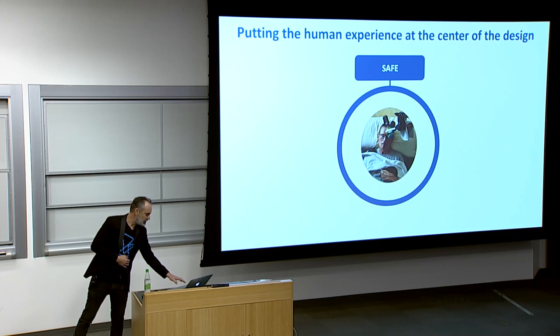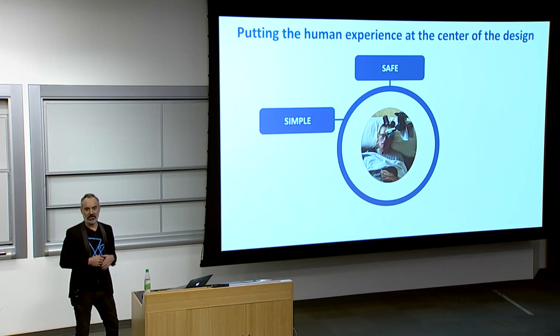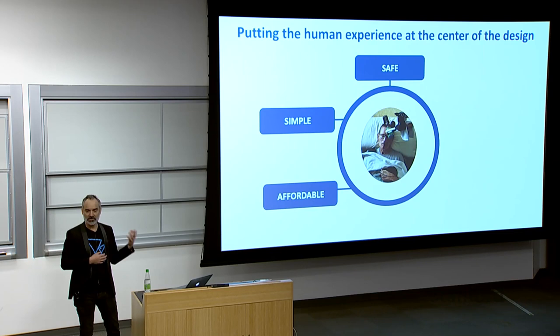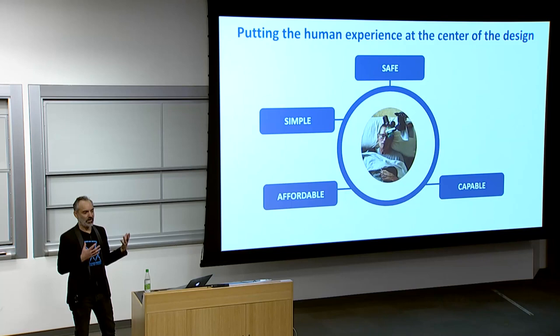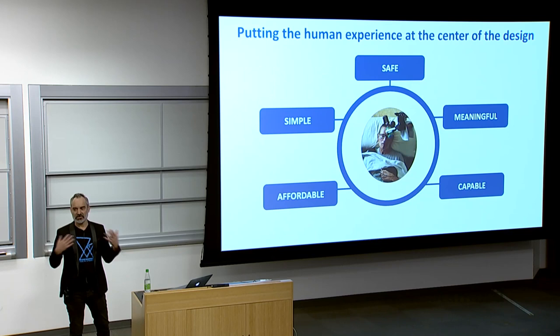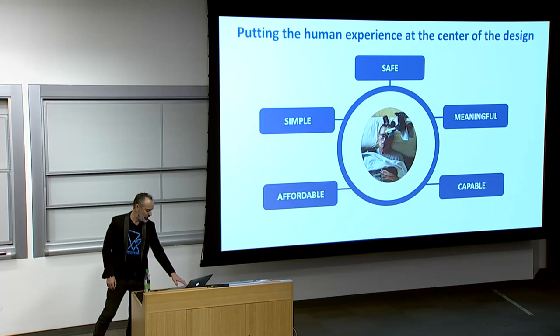Today I'll talk about five areas relevant to this. One is safety, particularly when working with older vulnerable populations. One is simplicity — it's very hard to get to simplicity, but it really matters in terms of the product experience. Affordability, which is less commonly researched but very important if you want to have impact and get robots out in the world at scale. Capability — if it's useful and capable, it's exciting. We want these robots to do meaningful work that actually enriches people's lives and brings real value.